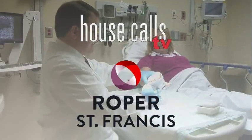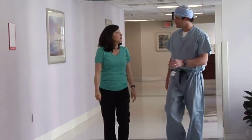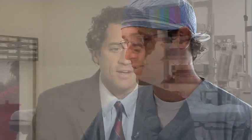Roper St. Francis House Calls TV. Compression fractures of the spine are a problem for people with osteoporosis. Dr. Kevin Smith explains a procedure called kyphoplasty that helps people stand taller and delivers substantial pain relief.